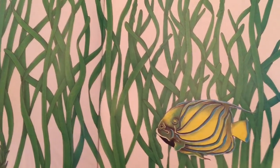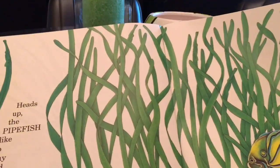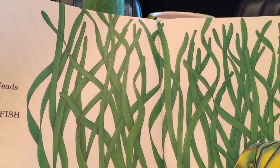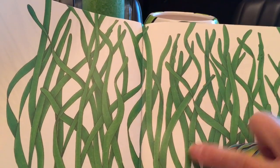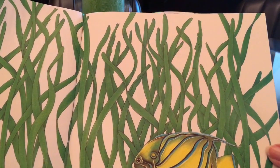Do you see any pipe fish? I see one. Do you see it? Right there is one. Let's see if we can find another one. I think so.